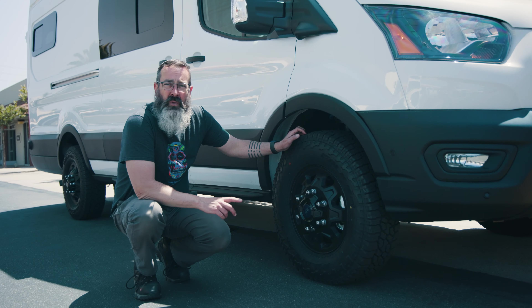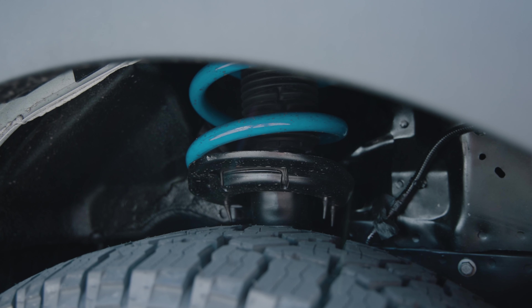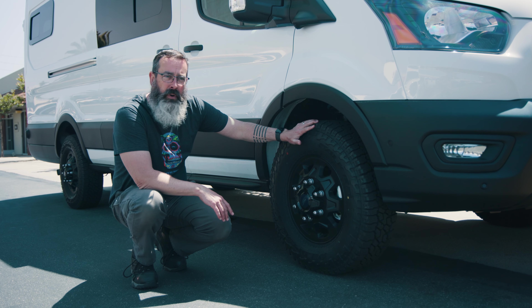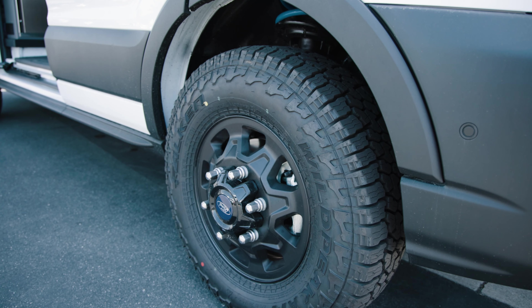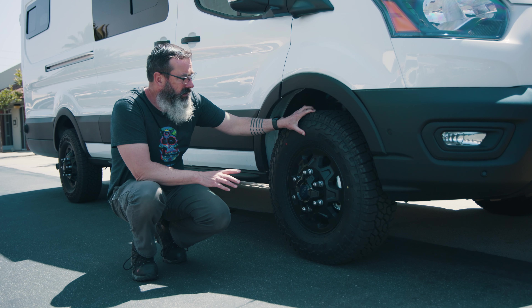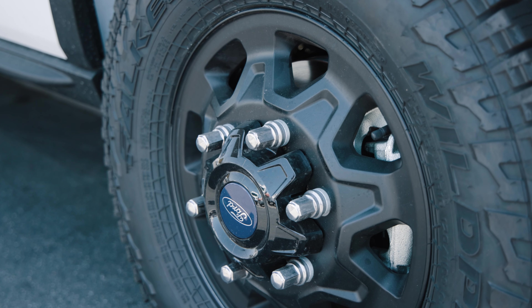This cabin features swivel seats stocked from the factory — it really makes this thing feel like a living room when the seats are swiveled. For the suspension, we went with the Van Compass Topo 2.0 kit, stage 2, which gives us just under two inches of lift up front and two inches of lift in the back with rear adjustable Falcon shocks.